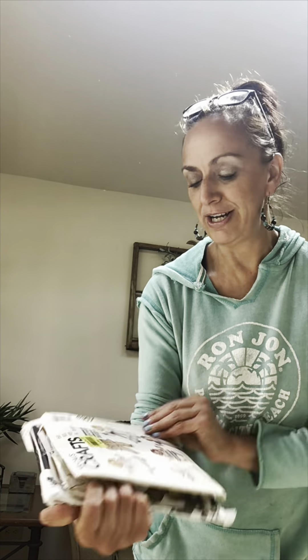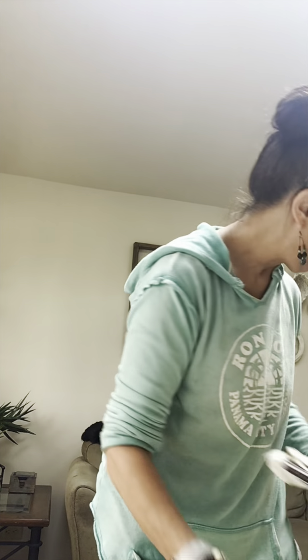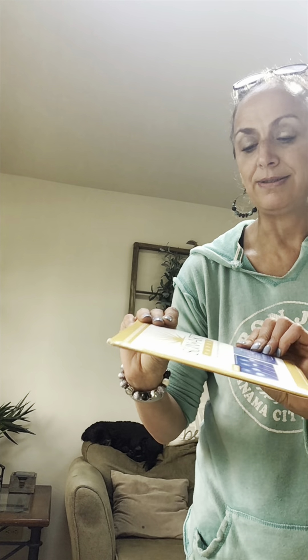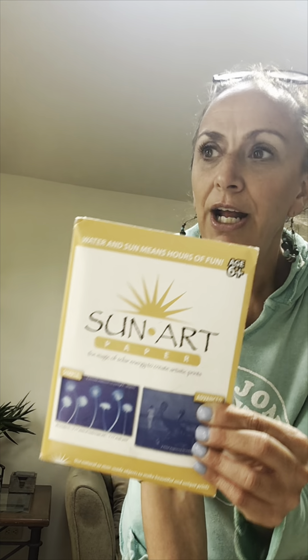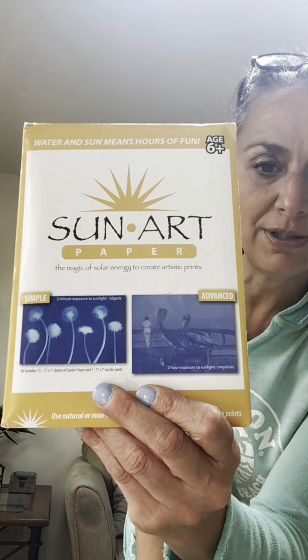This was just a vintage memory thing — sun art paper, because I remember as a child putting this paper outside in the sun, placing items on it, letting the sun hit it all day, and then it creates a really cool display. I'm going to check it out and see how the artsy prints turn out — for a dollar.